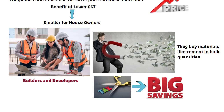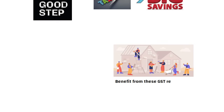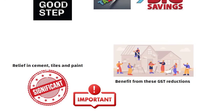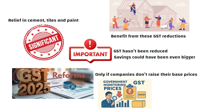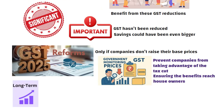So overall, this is a good step. People who are building houses will benefit from these GST reductions — the relief in cement, tiles and paint is really significant. However, there are some important materials where GST has not been reduced, and if it had been, the savings could have been even bigger. These GST reforms will truly benefit you only if companies don't raise their base prices. If the government monitors prices, it can prevent companies from taking advantage of the tax cut, ensuring the benefits reach house owners. Over the long term, this can help you significantly in achieving your dream of building a house.